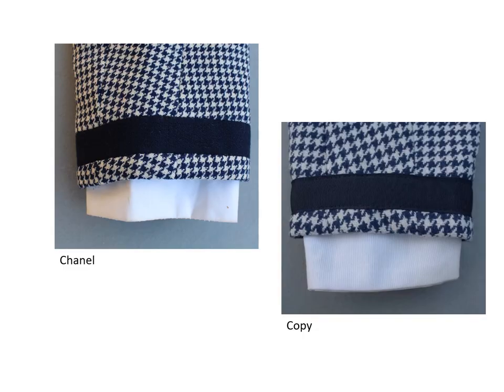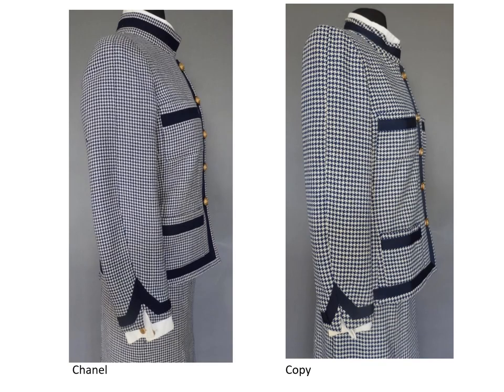Both jackets have three-piece sleeves with a seam at the sleeve center. The three-piece sleeves have a narrow undersleeve. Cheaper copies frequently have the traditional two-piece sleeve. The three-piece sleeve is a unique Chanel feature — it moves the vent from the back seam to the new center seam so the decorative vents are more noticeable. Notice that the Chanel sleeve has more shape than the copy and the fabric is matched better at the center seam.